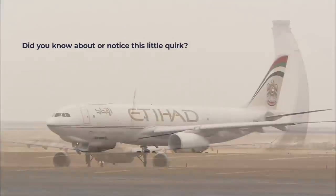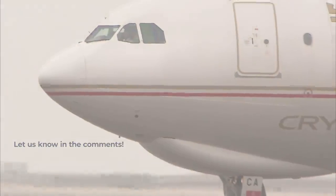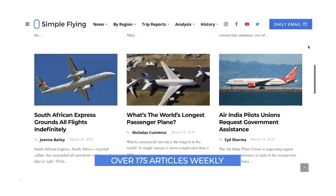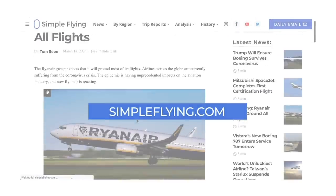Did you know about this little quirk before watching this video? Let us know in the comments. We publish over 175 stories every single week on simpleflying.com — check the link in the description for more great stories just like this. Thanks for watching, and be sure to like and subscribe before you go.